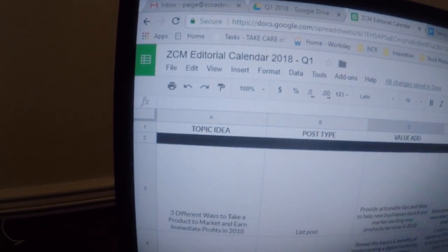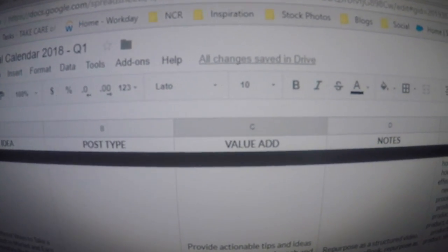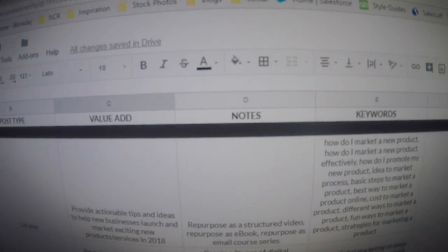Hey everybody, it's been about three hours since I filmed that last clip. I figured I'd give you a little look at what I've been working on this morning. Right now we're putting the finishing touches on our Z Coast editorial calendar for Q1 of 2018. An editorial calendar is just a structured layout of all the content we hope to put out. We've got a spreadsheet in Google Sheets that includes topic ideas, the type of post we want on the blog, the value add, who we think is going to find it helpful, what they're going to gain from it, and a notes section.